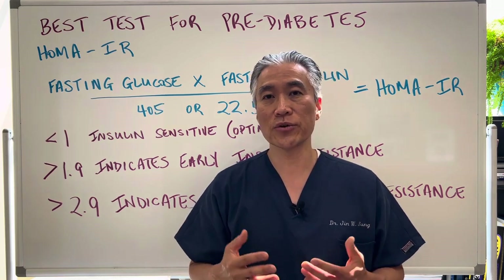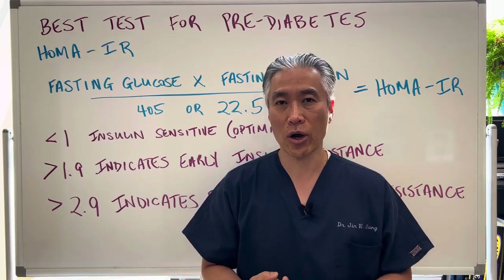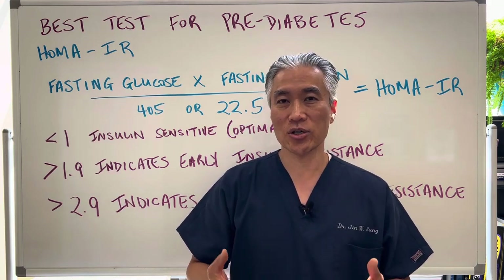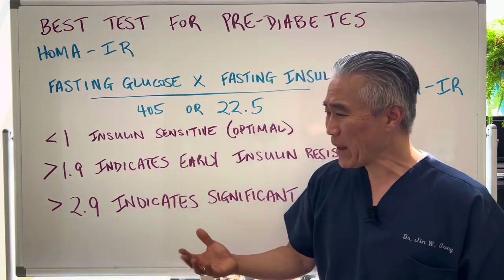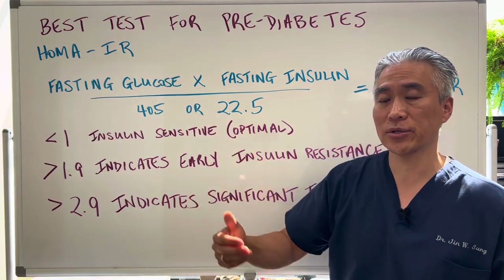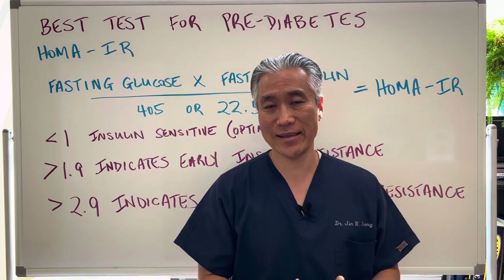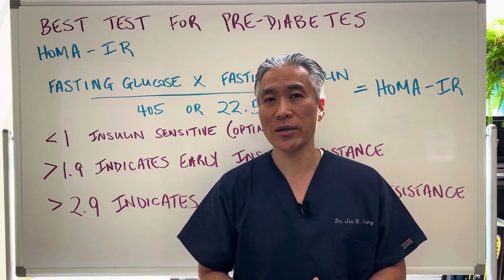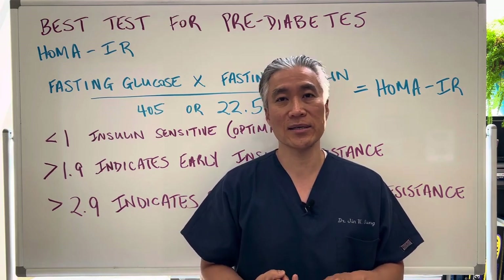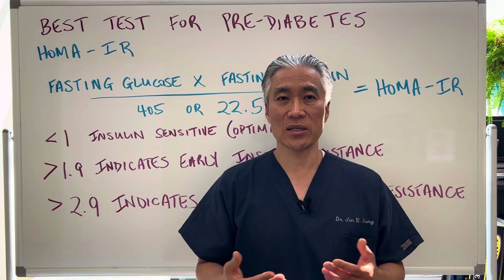This is important because you can reverse insulin resistance or pre-diabetes. You can do different types of diets — low carb, keto, carnivore — you can exercise, or basically change your dietary and lifestyle habits to reduce fasting insulin as well as fasting glucose. It's very important to address early on because it can lead to many risks, including cardiovascular disease, early-onset Alzheimer's, kidney dysfunction, and fatigue.